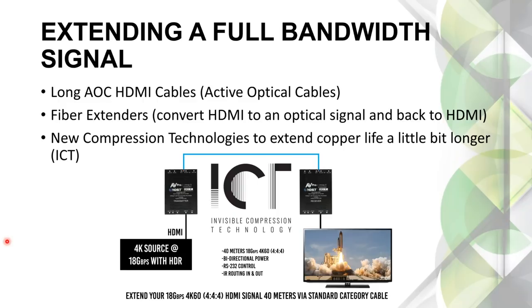Your next option is a fiber extender. Here's an example of what that looks like: a 4K source with 18 gigs goes via HDMI cable into a transmitter, then out using fiber or category cable, and back to HDMI at the other end into the display. If we're using extenders and matrix switches that support the full 18 gigs, what comes out and ends up on the display is exactly the same. One thing to keep in mind with HDBaseT-based products: there has to be some compression because HDBaseT tops out at 10.2 gigs and we're talking 18.